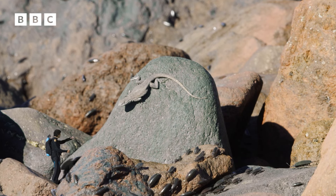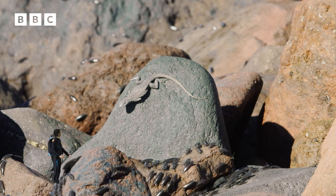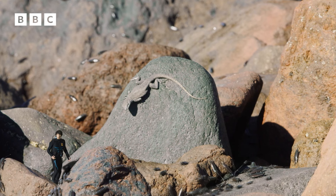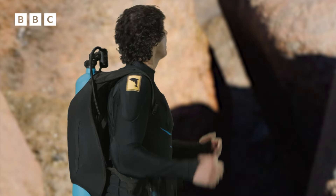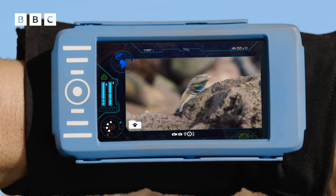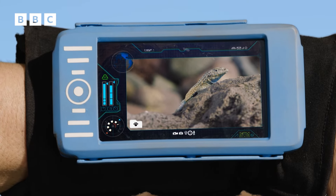Are you the animal I'm looking for? Well you must be, there's no one else around here, apart from the cockroaches of course. Now I can see you're a lizard, but what type of lizard are you? Let's see. You're a swollen-nosed, side-blotched lizard.